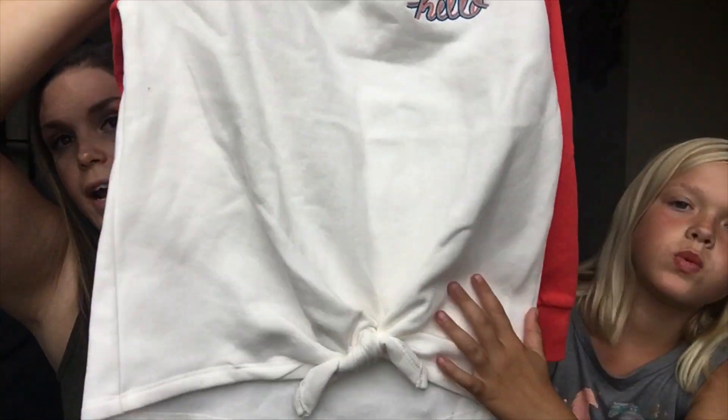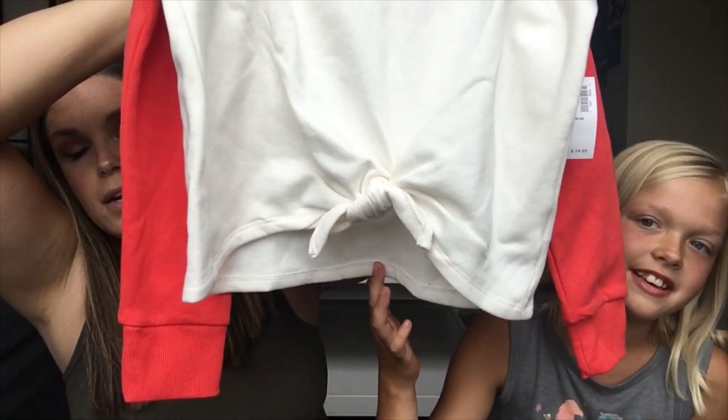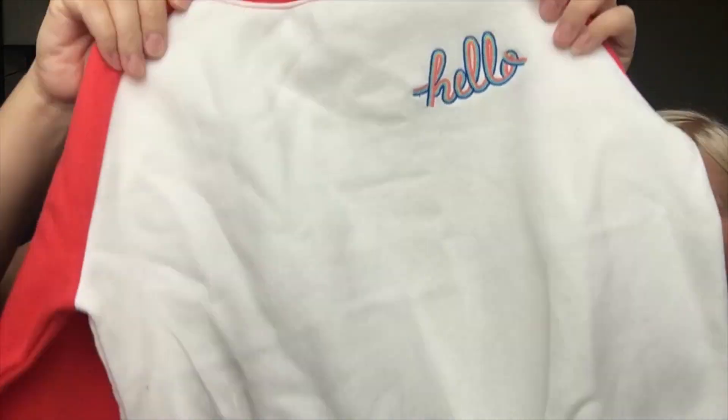Also from Old Navy is a sweater — not a hoodie — with a fleece-lined inside. It's a coral orange color on the sleeves with a tied detail near the belly button area. We got it in a bigger size because she likes her sweatshirts bigger and cozier. It has a little detail that says 'hello' in rainbow colors.